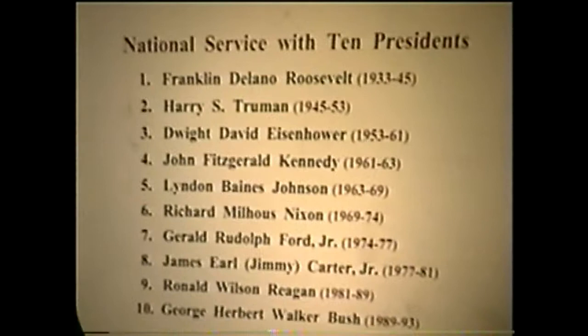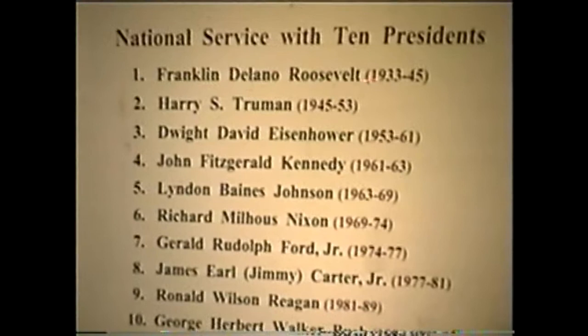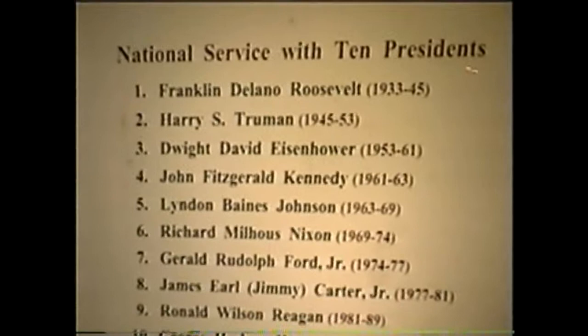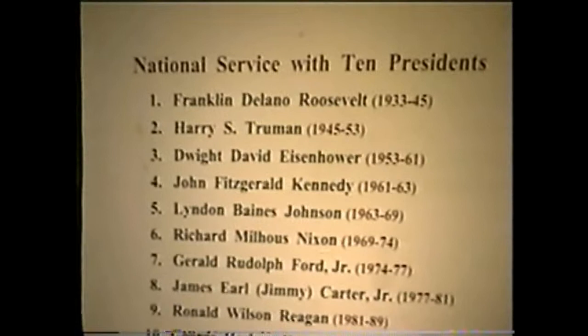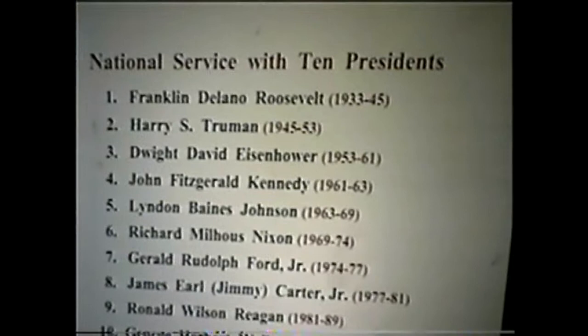Seaborg began to broaden his horizons to national public service. He served on the first General Advisory Committee to the Atomic Energy Commission from 1947 to 1950. He has a book called National Service with Ten Presidents — he actually started his advisory service during the war years and continued through Truman, Eisenhower, Kennedy, Johnson, Nixon, Carter, Reagan, and Bush. I tried to find pictures of him with all these presidents, and it was a little difficult, but most of them I have.